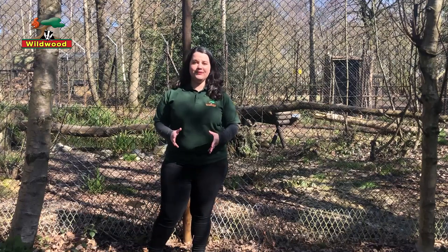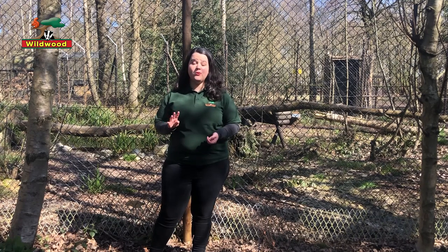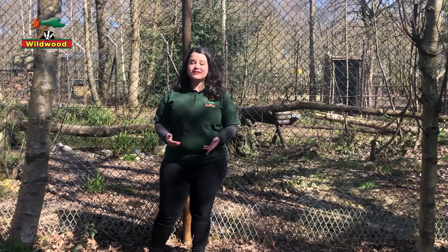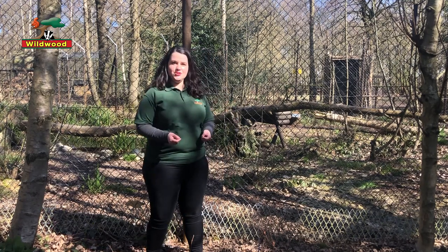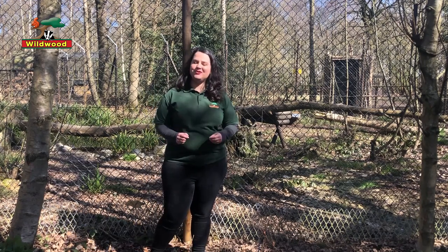I'm standing in front of one of our two Lynx enclosures here at Wildwood. We have four Eurasian Lynx and I'm standing in front of Kara and Shria's enclosure. So Kara and Shria are our senior citizens, if you'll pardon the pun.